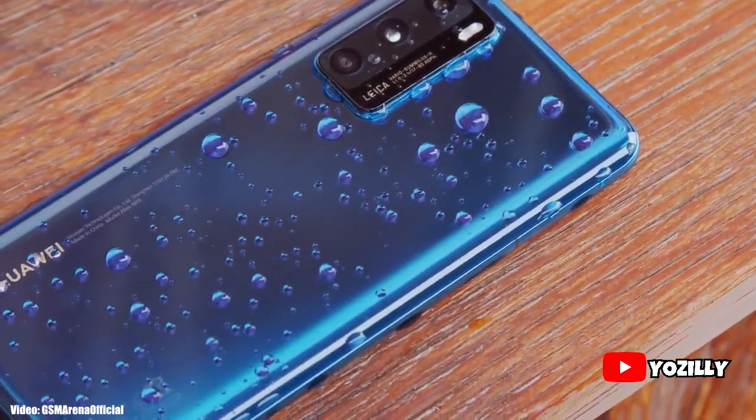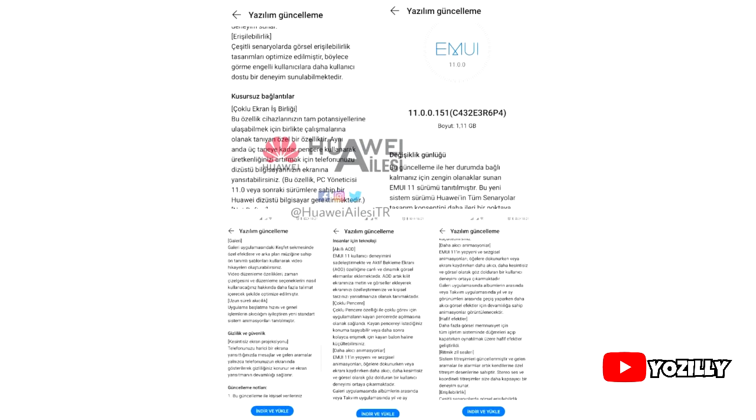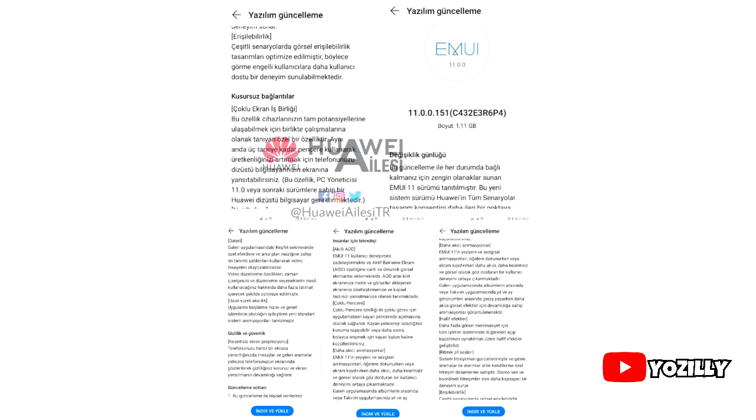Huawei is now officially rolling out EMUI 11 to the Huawei P40, P40 Pro, and Mate 30 Pro. This update was scheduled for December but Huawei released it earlier. A person who received the update shared a screenshot — the text is in Turkish, but we can see the update size is 1.1 gigs and the version number confirms it is EMUI 11, the latest version from Huawei.